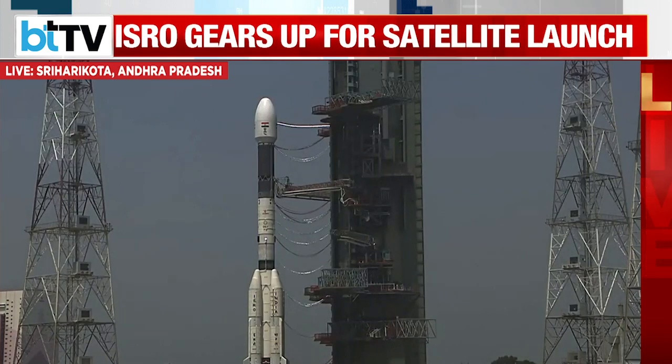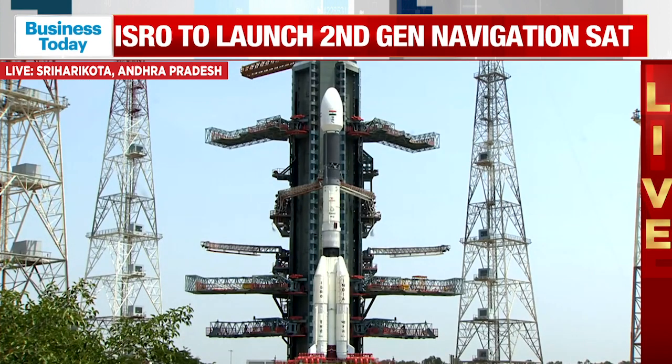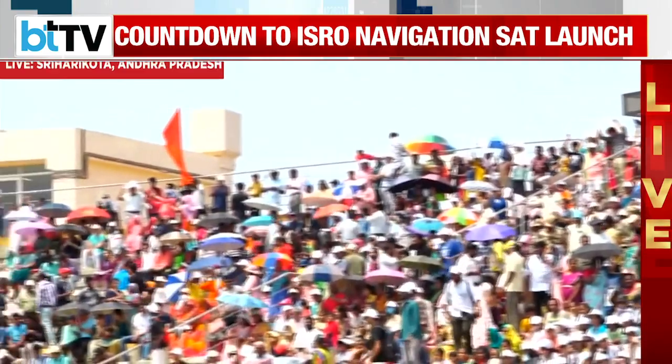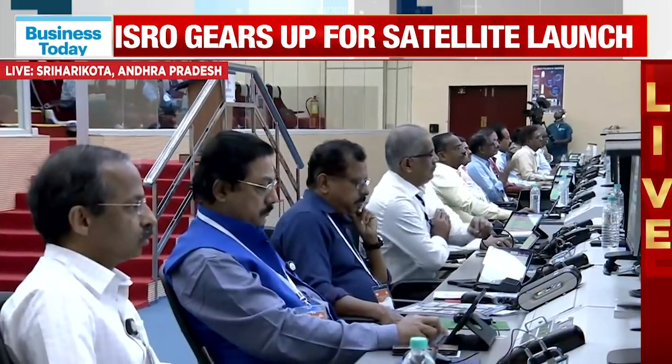The Indian Space Research Organisation is gearing up for the GSLV-NVS-1 NAVIC satellite launch. Looks like there's been a downpour there, but that's not stopping the space enthusiasts — youngsters from schools and colleges who have gathered there. It's heartening to see the number of space enthusiasts at Sriharikota to witness the launch.